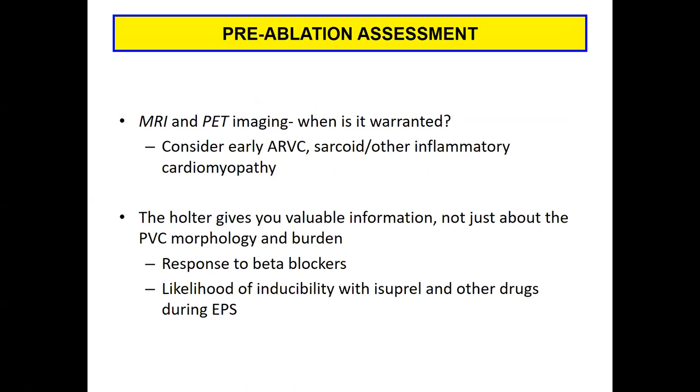The question is: when are MRI and PET imaging warranted? Those are the two most common imaging modalities we use at UCLA for patients with VT or PVCs. I would argue that if you're concerned about early ARVC, underlying inflammatory cardiomyopathy, or sarcoidosis, then getting these imaging tests is very much warranted. We'll talk about what leads us in that direction.